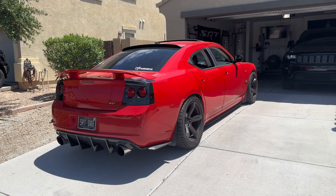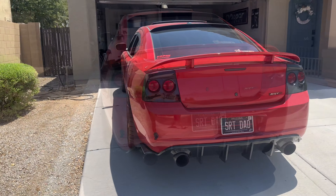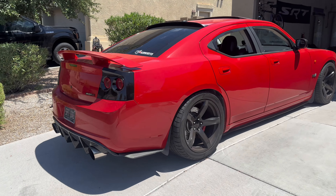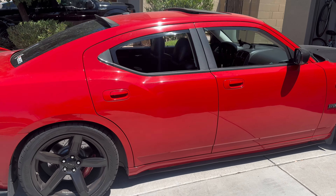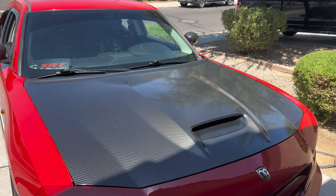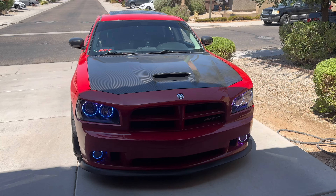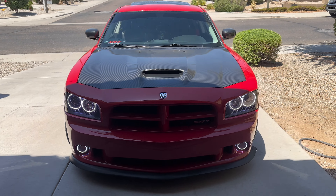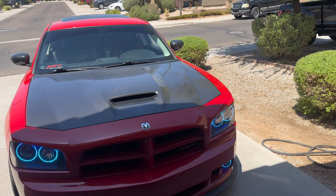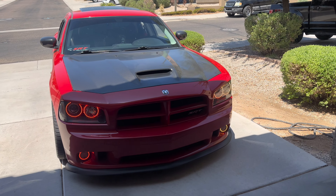Welcome back, SRT Dad. Hopefully you guys can hear me. Let's turn on these halos real quick. So if you guys can see in the video headline, title, thumbnail, I'm going to get a new steering wheel.